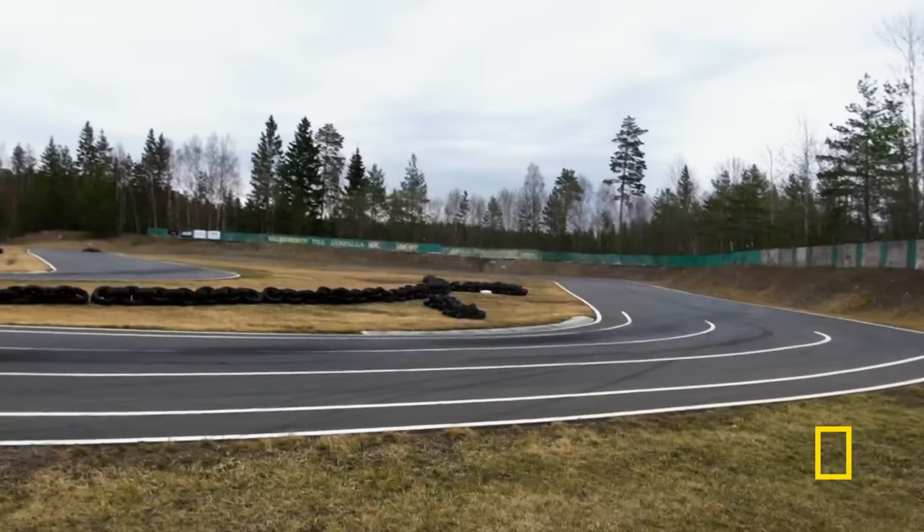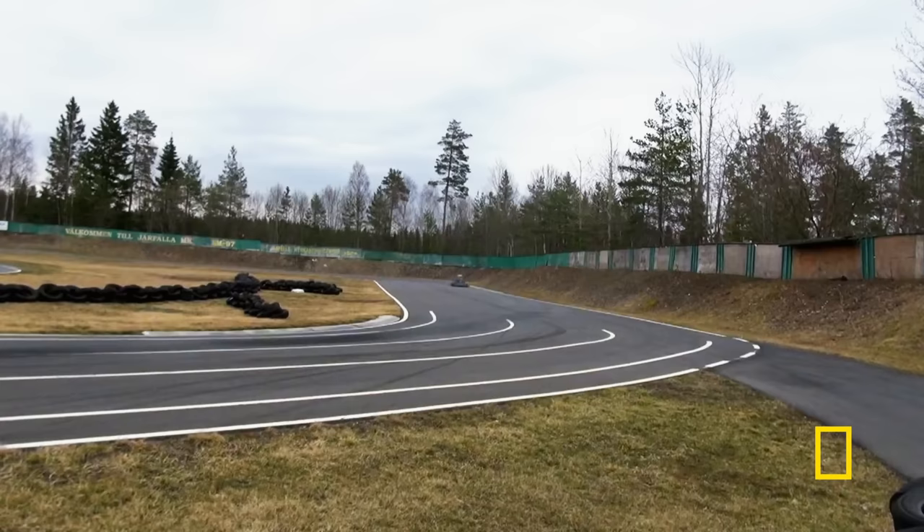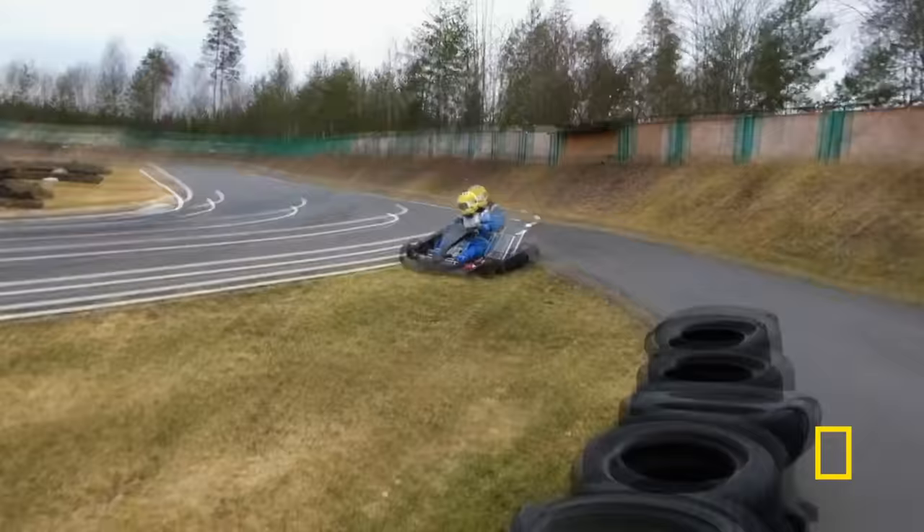Beautifully sweeping in from wide, tickling the apex, and accelerating out wide again — maximizing the radius and protecting the lead. Approaching the turn too tight makes straight-lining that curve hard. Taking it too wide causes an oversteer, with the back tires losing traction. A little corrective steering later, and now it's a massive understeer — two for one.